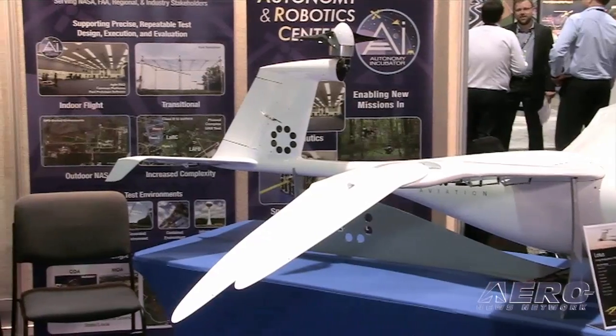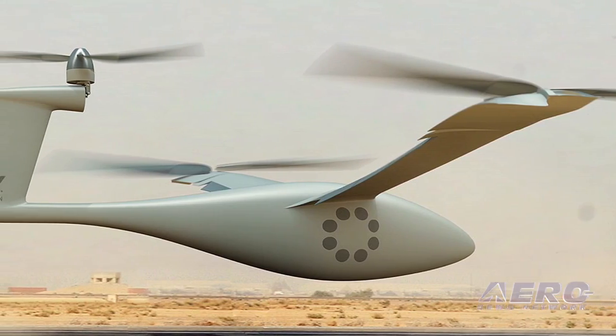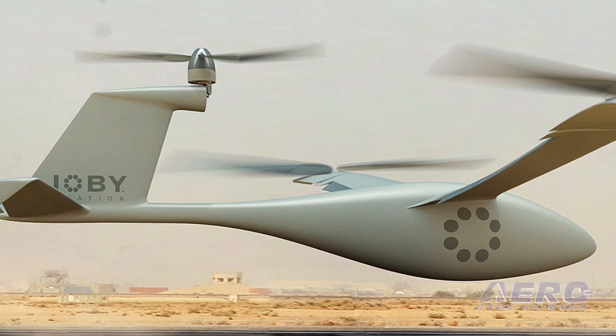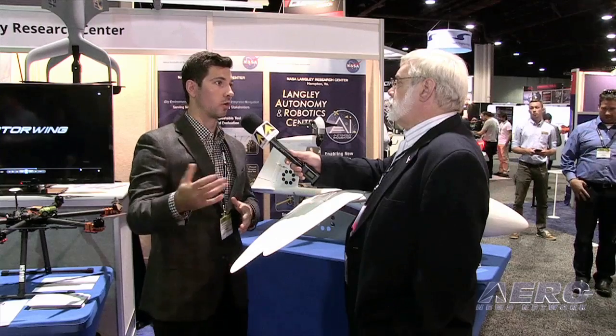Where do you see a mission for this kind of vehicle? The question is, where do you not see a mission? You can have a defense situation where you lift off from point A, go to location B, then take off and go to C. Or you could be traveling along a pipeline for many hours, checking it — the possibilities are endless.